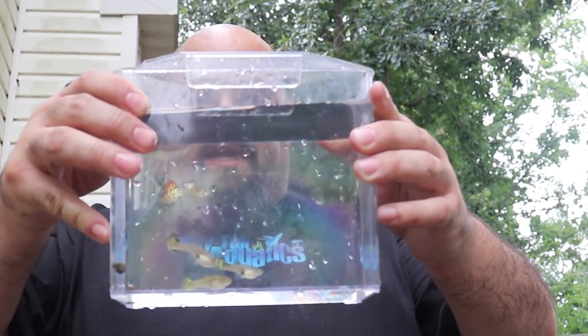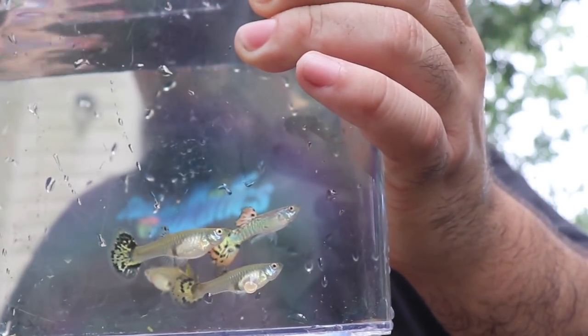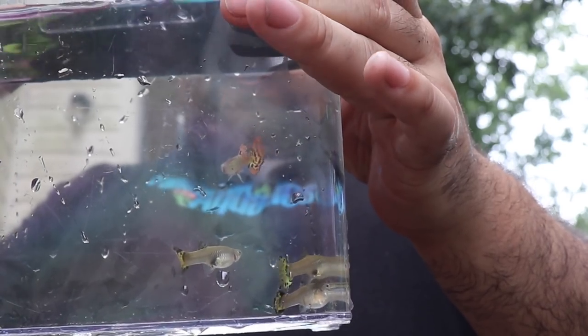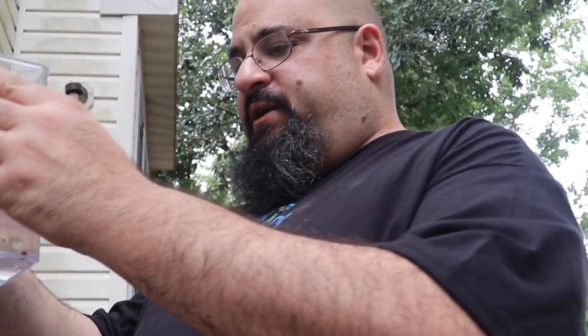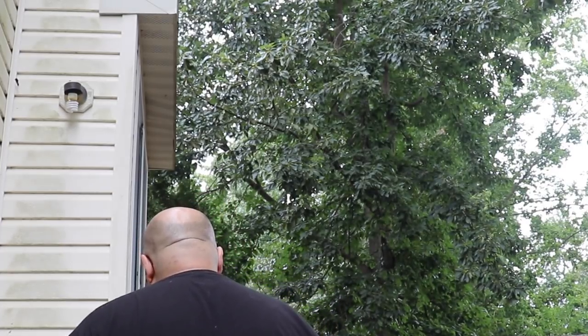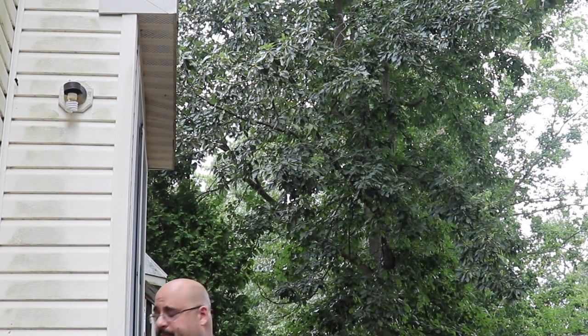Alright fishy folks, let's do some cheating here. I scooped some out of the mutt tank, the 40-gallon mutt tub. Look at that male — I'm sure there was some red cobra in there, I don't know what else, but that is a spectacular male. Look how big the females are. Even the females' tails have color. I'm excited about the mutt tub. I'm going to pour these back and see if I can get some more from the mutt tub.